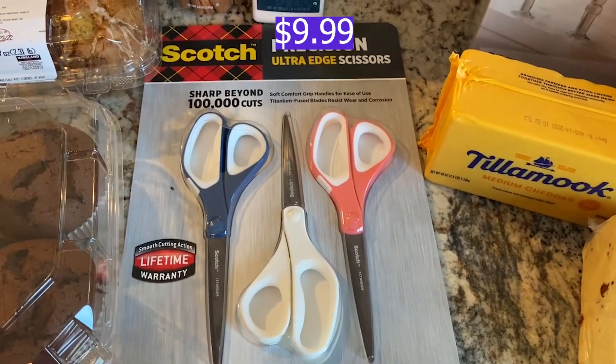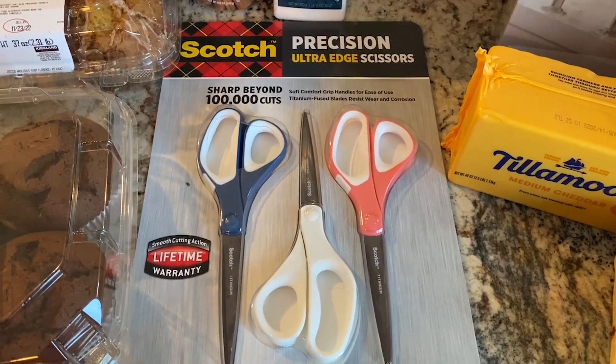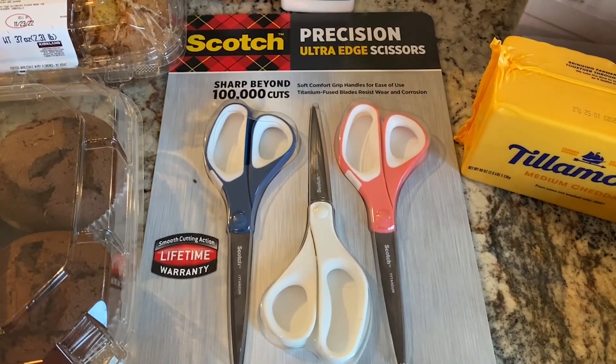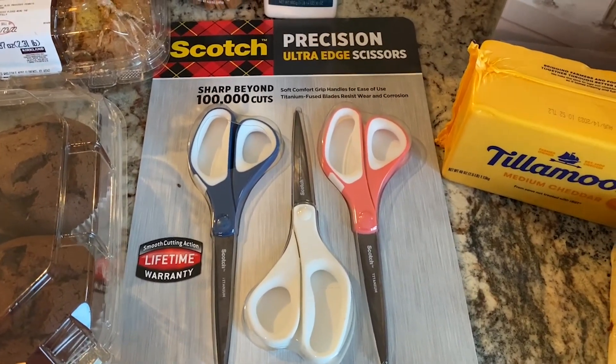Next we found this three pack of scissors, especially with decorating coming up and wrapping presents. We never can find our scissors and this was just such a good deal for a three pack, especially for Scotch scissors. They always seem so expensive at Target so I was really excited to pick this up.